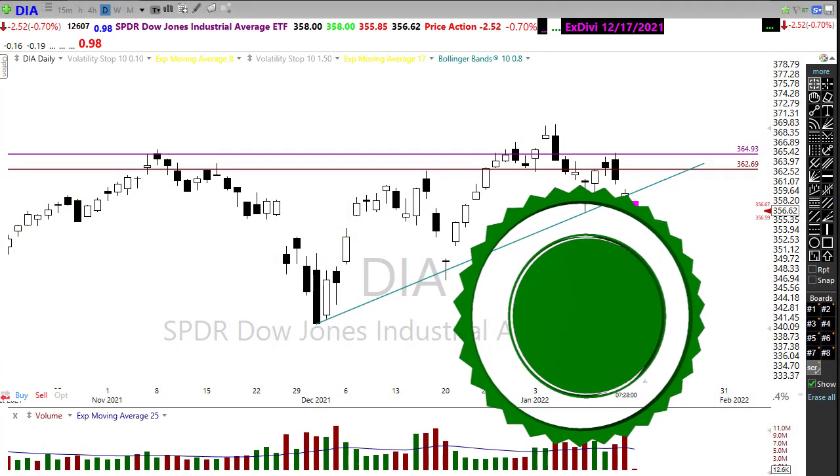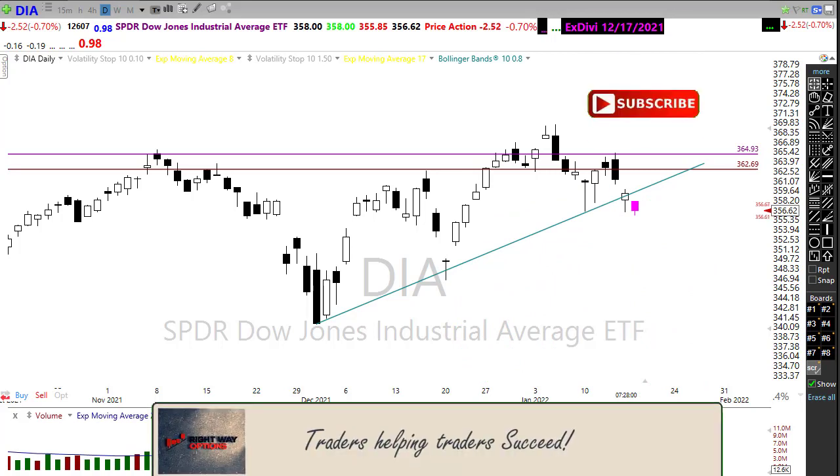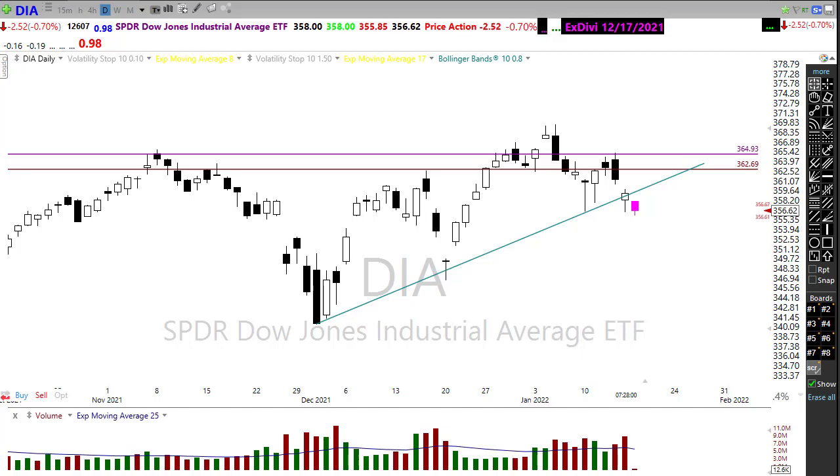This morning we have a nasty overnight reversal with the market gapping lower substantially as oil prices and bond prices surge higher. It's creating some pressure in the market and is likely to create significant technical damage in the chart. Combined with the beginning of first-quarter earnings season ramping up, we have the possibility of a perfect storm of price volatility that could challenge even the most experienced trader. Let's take a look at what we've got in these charts after last week.